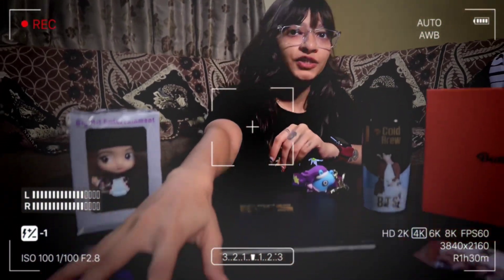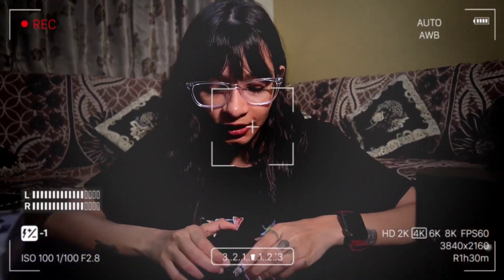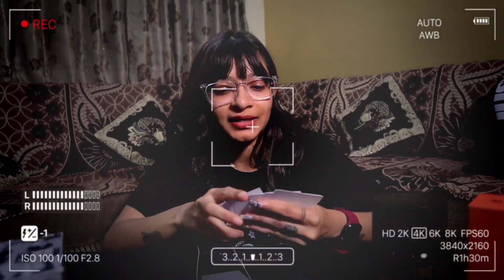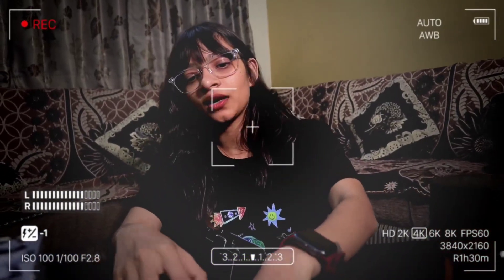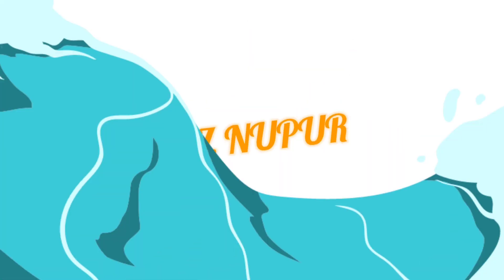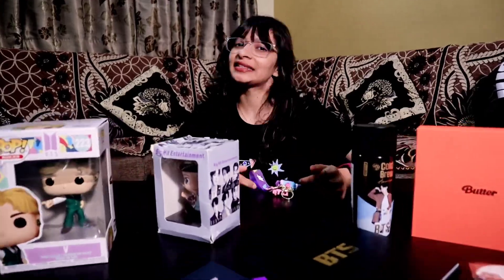You won't believe I got this for free! When I was in London, this store was giving all this away. I got one for myself and for my friends too. Look at all these photos — they look so cute! Hey guys, welcome to my YouTube channel. I'm Nupur Patel, and today I'll be showing you my BTS collection. Let's get started.